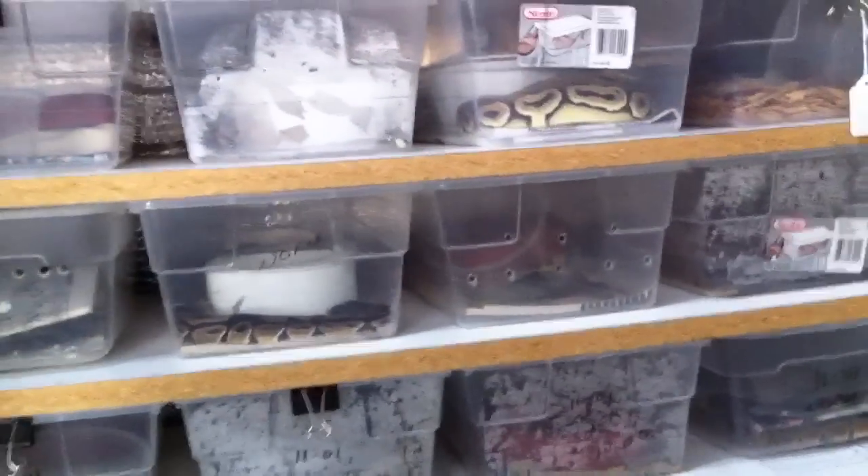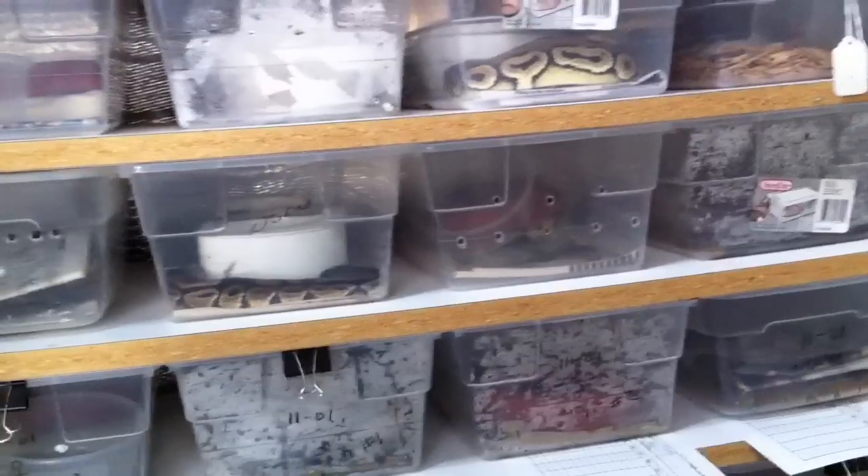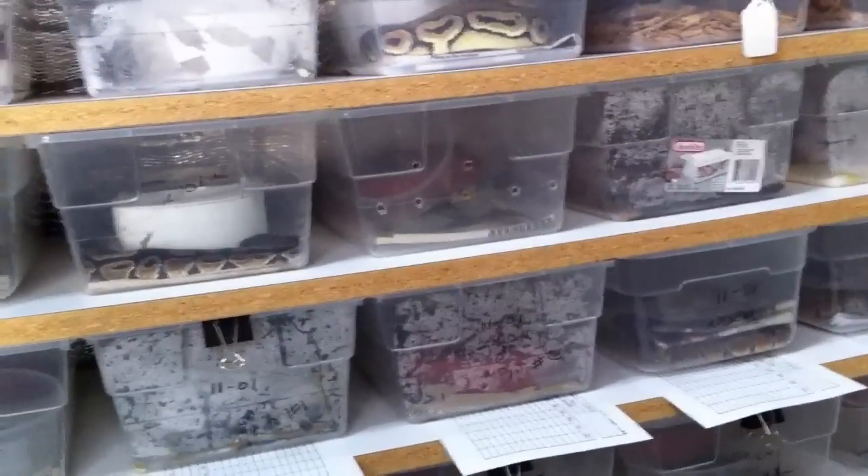I had a YouTube user request to see some of the babies that we had hatched out so far this year, so I figured I'd show off some of the holdbacks, some of the stuff we're keeping.